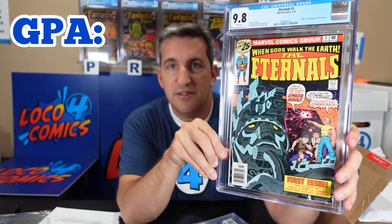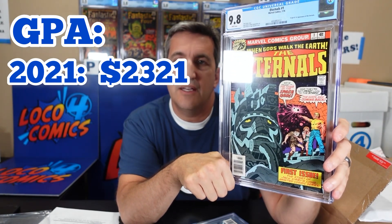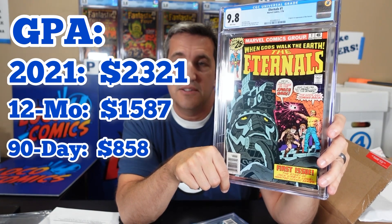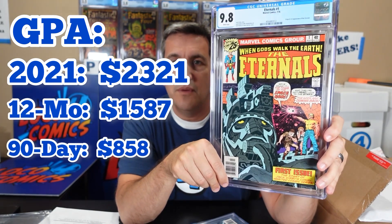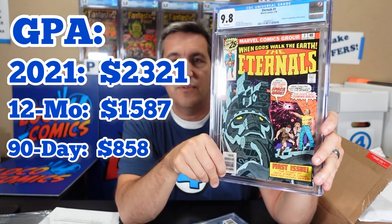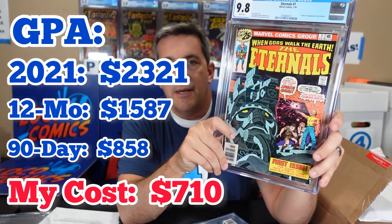This book's prices have come down — I was amazed at how far they've come down. The 2021 average for this book was $2,329. The last 12 months it had gone down to $1,587. The 90-day average is $858. So this book has been in a free fall since the movie came out almost a year ago. I was able to get this — my cost with fees and everything was $710, which I was amazed at.